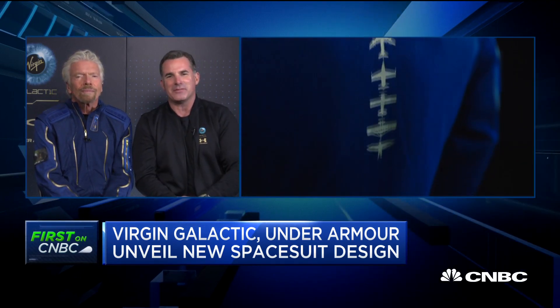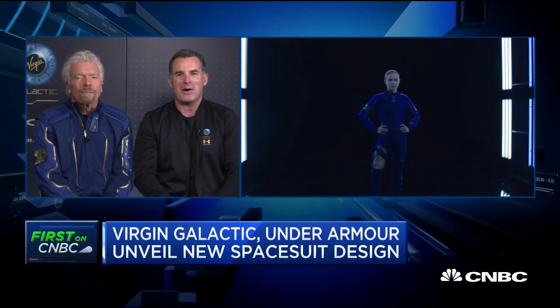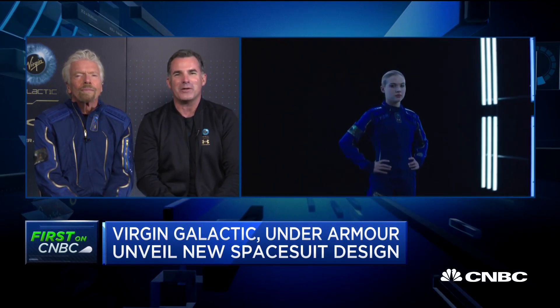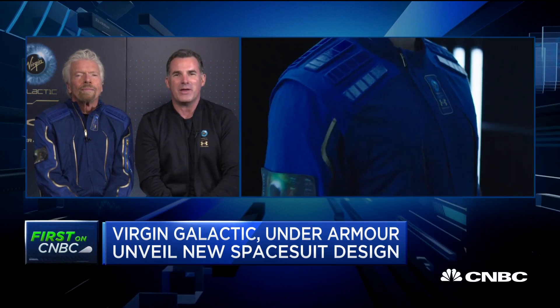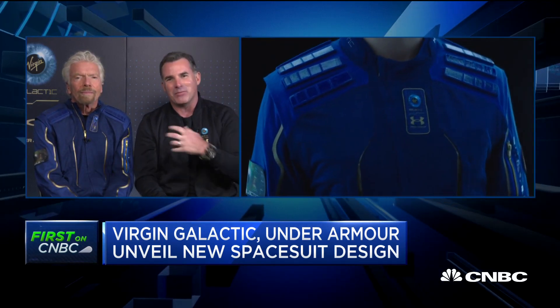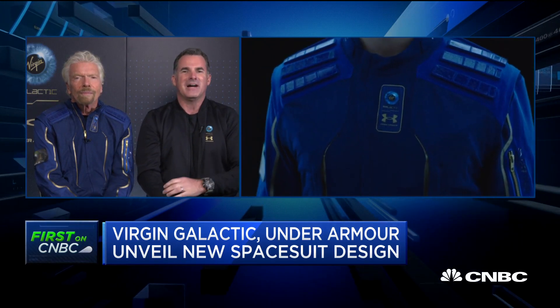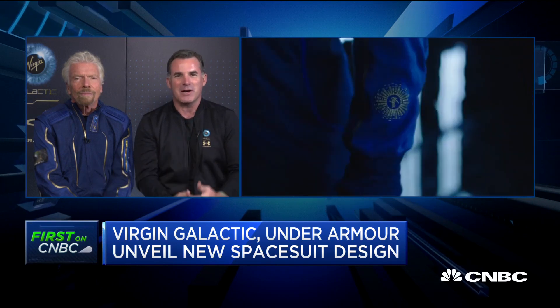And the neat thing about the suit, from the base layer to the suit itself, it's actually utilizing about eight different technologies that we're already using in our inline products — both what we have available at market in 2019 and about another four coming to market in 2020. It's things like our Cold Gear technology with infrared on the inside, and our Rush technology that actually allows your muscles to recover faster.